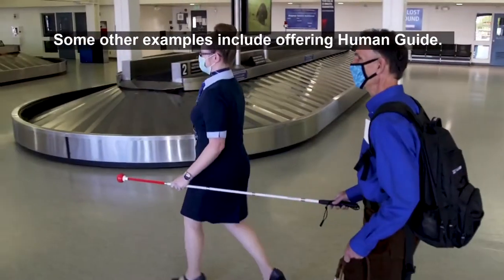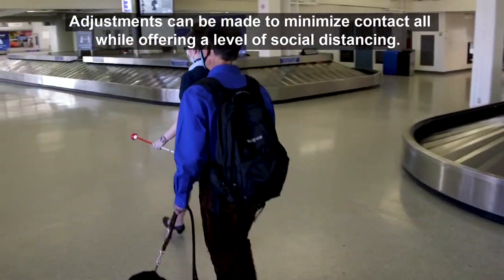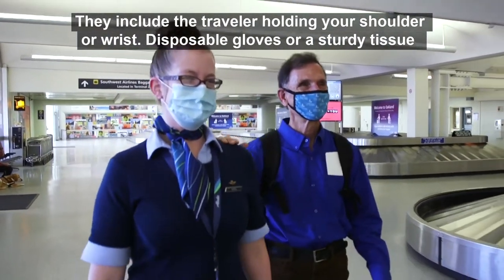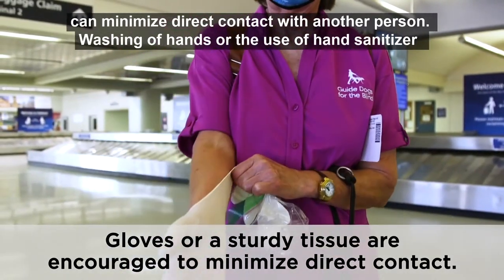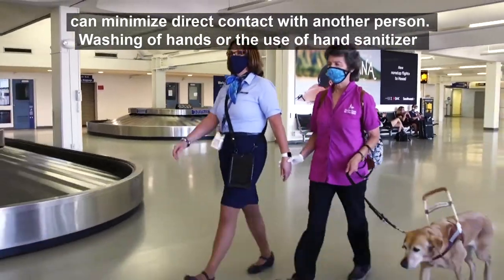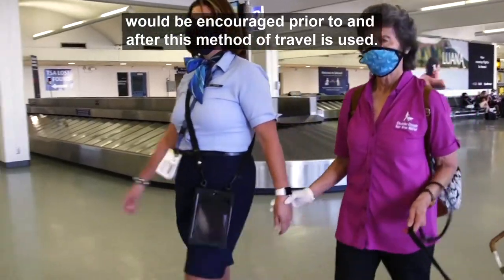Some other examples include offering human guide, where a traveler holds one end of a cane and you the other. Adjustments can be made to minimize contact while adhering to social distancing. These include the traveler holding your shoulder or wrist, or using disposable gloves or a sturdy tissue to minimize direct contact. Washing hands or using hand sanitizer is encouraged prior to and after this method of travel.